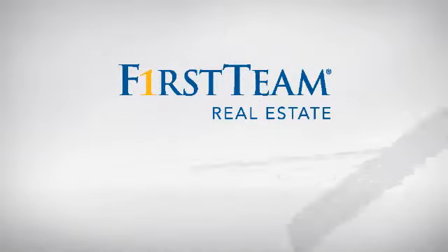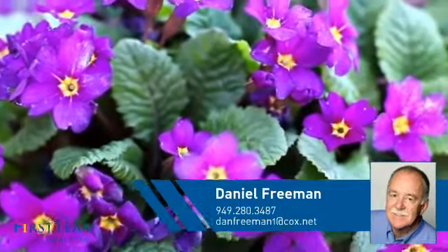At First Team Real Estate, you'll find a place you'll feel right at home in. This video is brought to you by your real estate agent, Daniel.